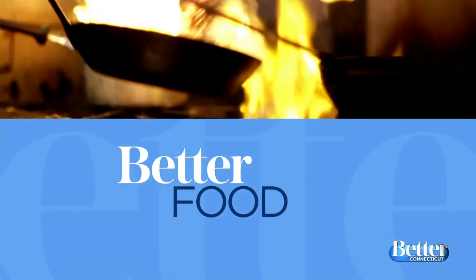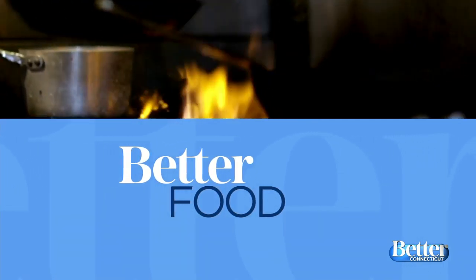Are you getting hungry? It's time now for Better Food, and chef Mike Truss from Craft Kitchen in Southington is here. Two of Kara's favorites — corn and crab — and you've brought them both.